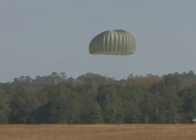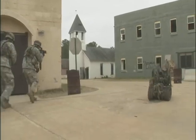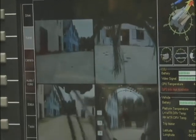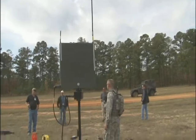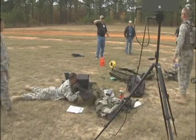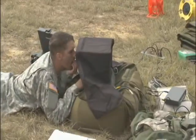Since 2004, TRADOC has been assessing and evaluating powerful new technologies here at Fort Benning during the annual Army Expeditionary Warrior Experiment, or AEWE. This is the seventh iteration of that experiment, called Spiral-G. It's a live prototype experimentation venue where industry and government can get together and see what emerging technologies may meet some of the capability requirements and gaps that the Army has identified.